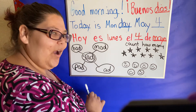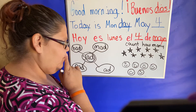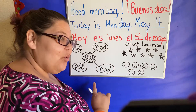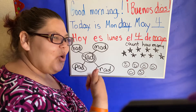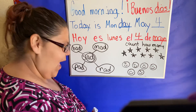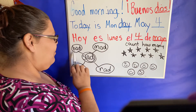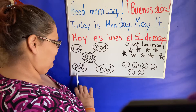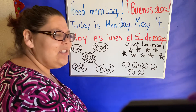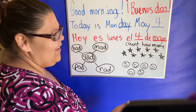Let's do one more. Sad, bad, mad, pad. Hmm. I have one — rad! Great job, good job. Awesome job. Very nice.